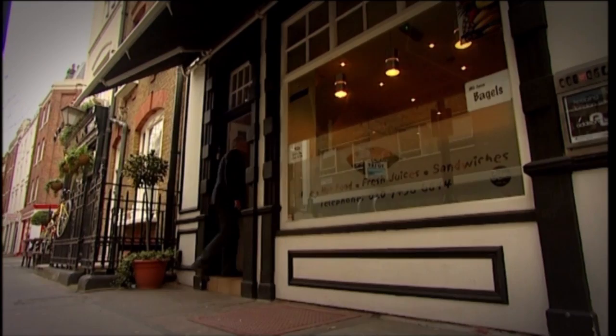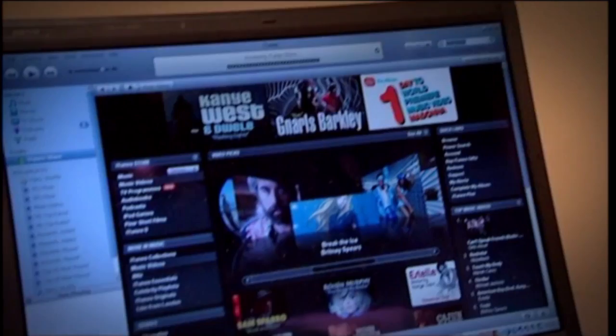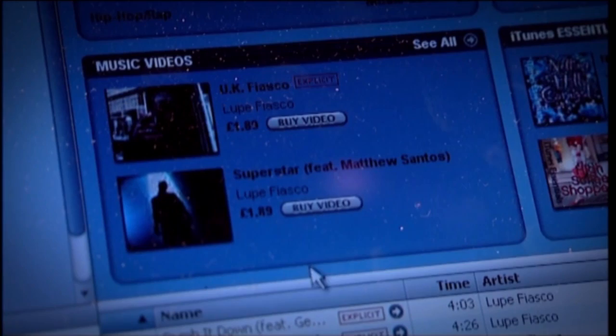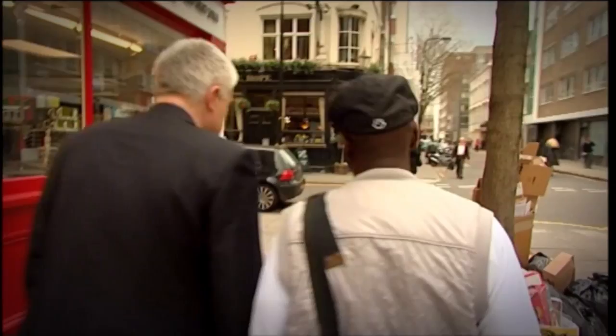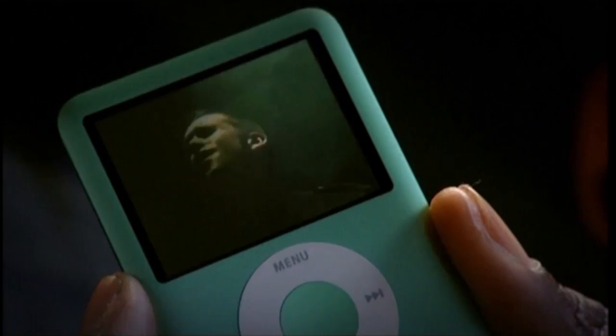We headed to a local cafe to download some of Trevor's favourite music videos. iTunes really has the system covered — for £1.89 you simply pick a video from their vast library, in this case Lupe Fiasco's 'Superstar', download it to your computer and sync it with your iPod. Then we hailed a cab for the most important test of all — video and sound quality. Trevor found the audio a little harsh, though style and convenience counteract that. As for the video: 'It's quite a nice picture actually.'